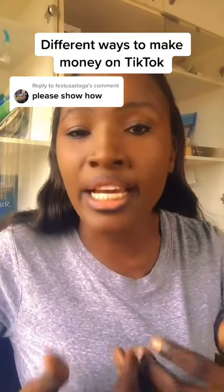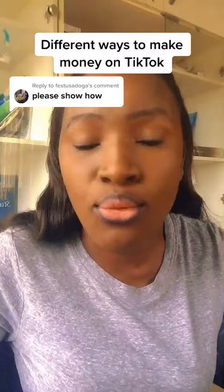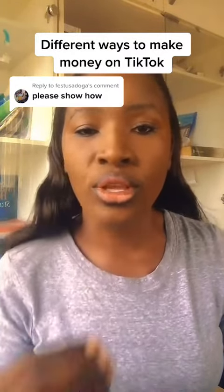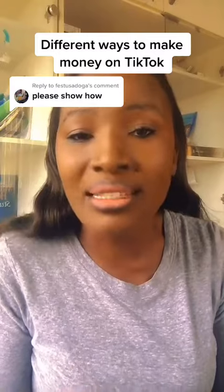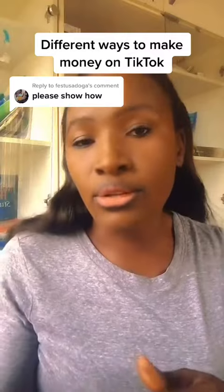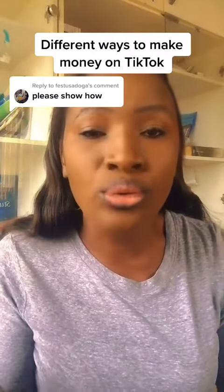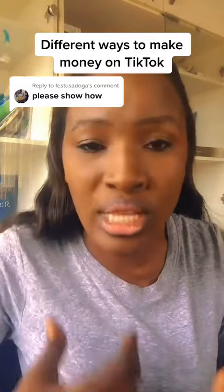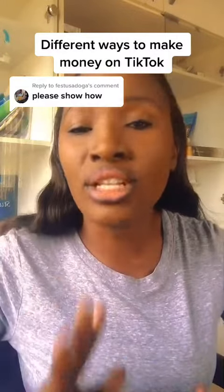Like me — I am a service provider. I help people to write and publish their book on Amazon. So if you have any skill, you can be advertising it and talking about it. I coach people. I have up to 14,000 subscribers on YouTube. I teach people how to start and run their YouTube channel.